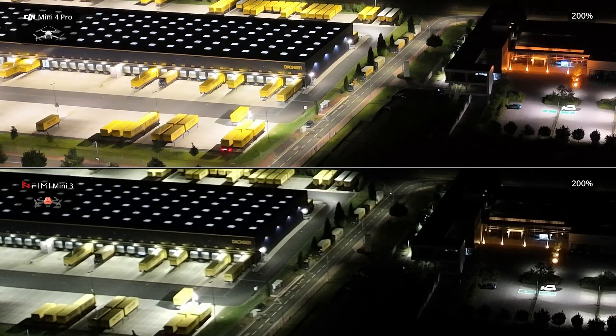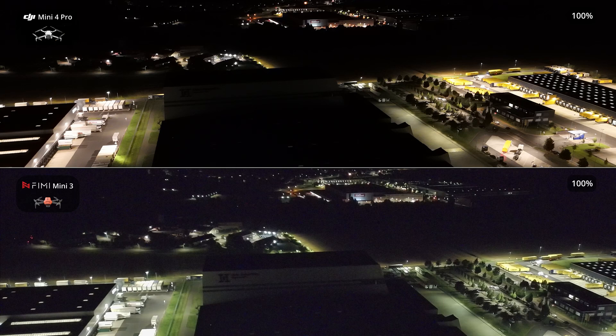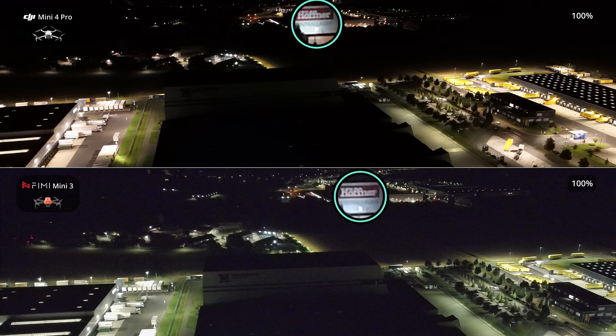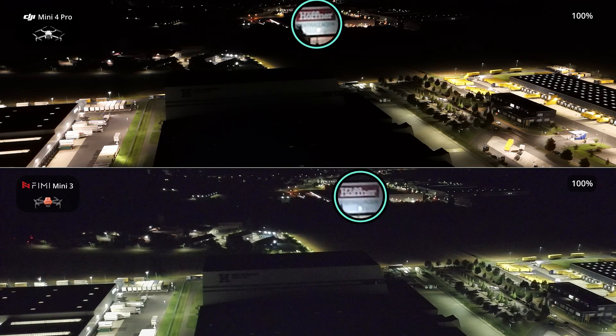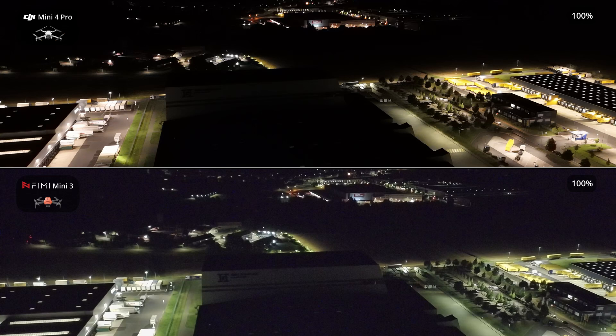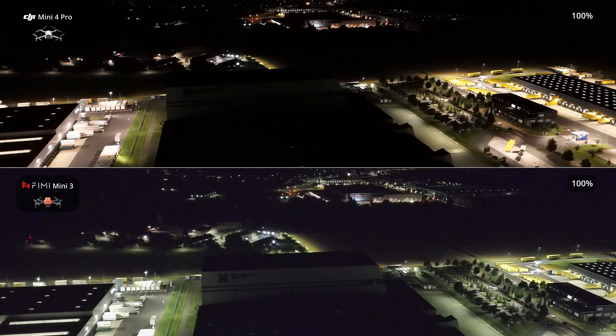Additionally, three-axis gimbals help maintain consistent framing, even as the drone moves or shifts altitude. This allows for sharper, more detailed images without the distortion or motion blur that can occur when the camera is not stabilized. In contrast, smartphones, even with advanced cameras, lack the same level of stabilization. While they may feature software-based stabilization or optical image stabilization (OIS), these systems can't match the precision and fluidity of a mechanical three-axis gimbal.